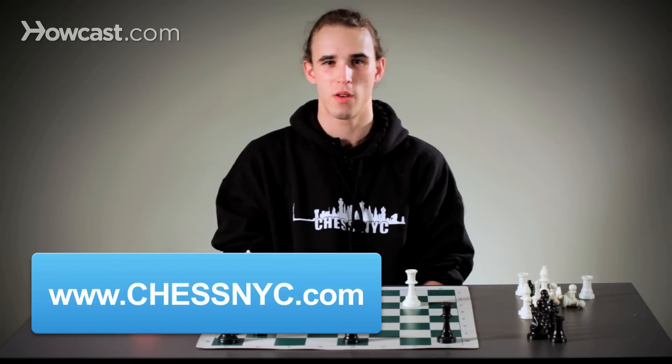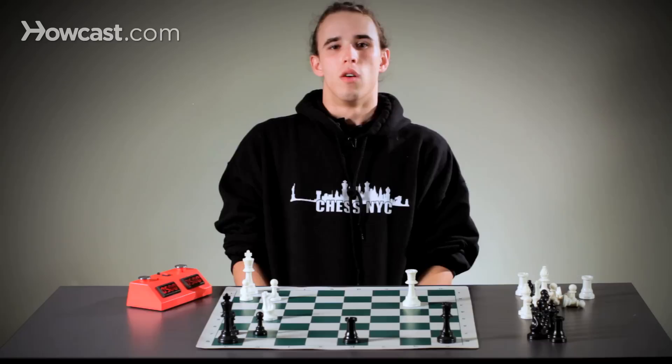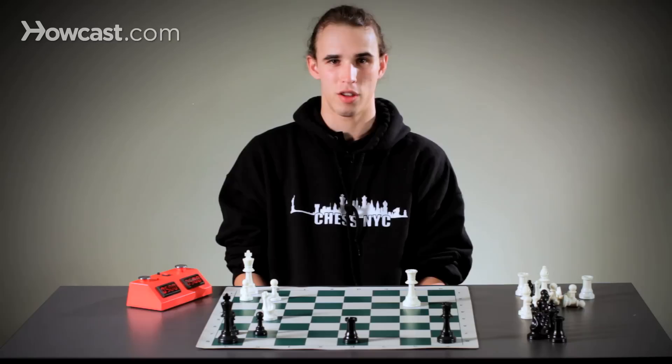Hi, Coach Tal here with ChessNYC, and today I'm going to talk to you about calculation. Calculation in chess is the process of — I go here, he goes there — that we all do in our heads. When calculating, one should always consider the most forcing options first. This way, you can save time calculating.